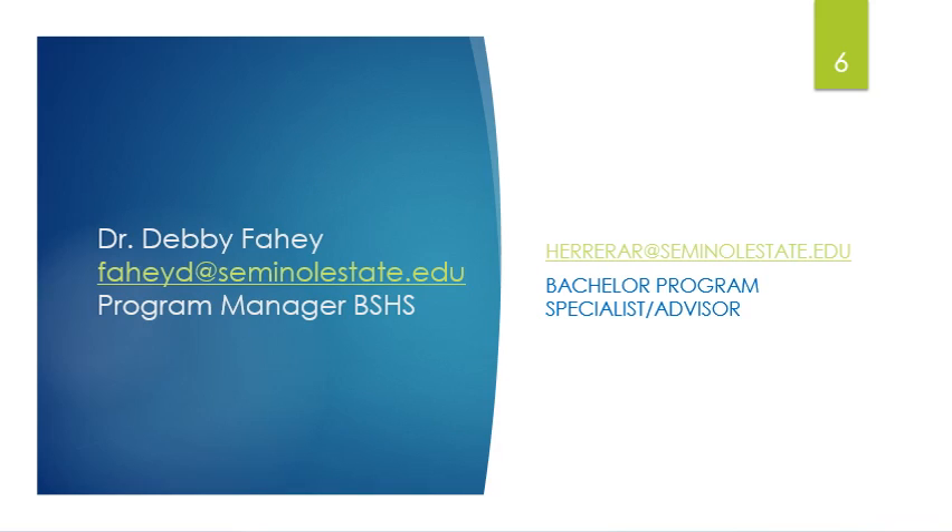Finally, on the last slide, my email address is located on the left-hand side of the slide. Please feel free to email me with any questions you have for clarification. On the right-hand side is the email address for Ms. Rikki Herrera, who is the Bachelor of Program Specialist and advisor, and she would be more than willing to answer any questions you might have as well. That concludes the information I have for you today on the Bachelor of Science Health Sciences Program. I hope that I will be seeing you soon.